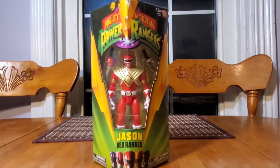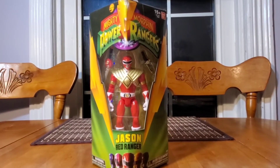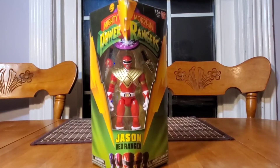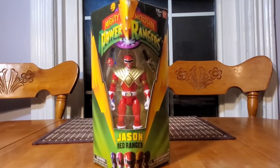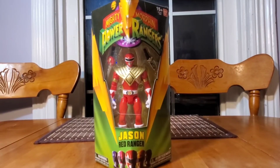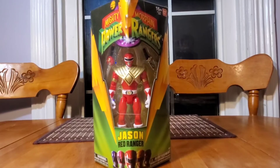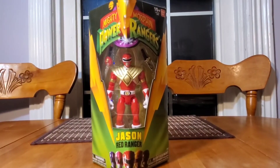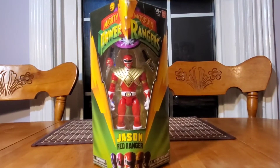A quick little story — when Mighty Morphin Power Rangers first came out and I was watching all the episodes, I believe it was around the Green Ranger episodes where he was going from evil to good, and there were like three parts. I actually faked being sick so I could stay home from school just to catch the episode. That's how invested I was getting into Power Rangers at the time.